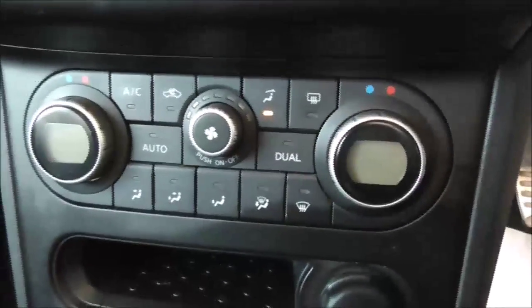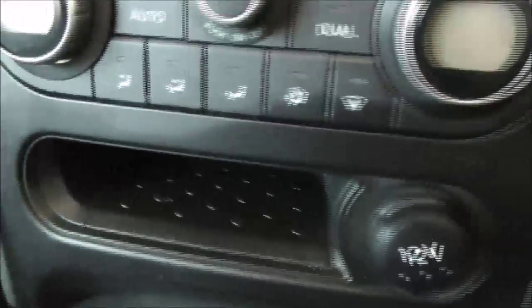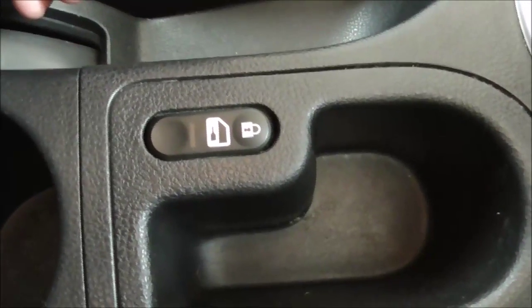Dual zone climate control means both the passenger and driver can have alternative temperatures. There's a 6 speed manual gearbox, a 12-volt power supply, and a small cubbyhole useful for putting a phone in. Internal locking and unlocking of the doors is located under the cubbyhole, along with two cup holders, an armrest with additional storage, and USB and auxiliary inputs.